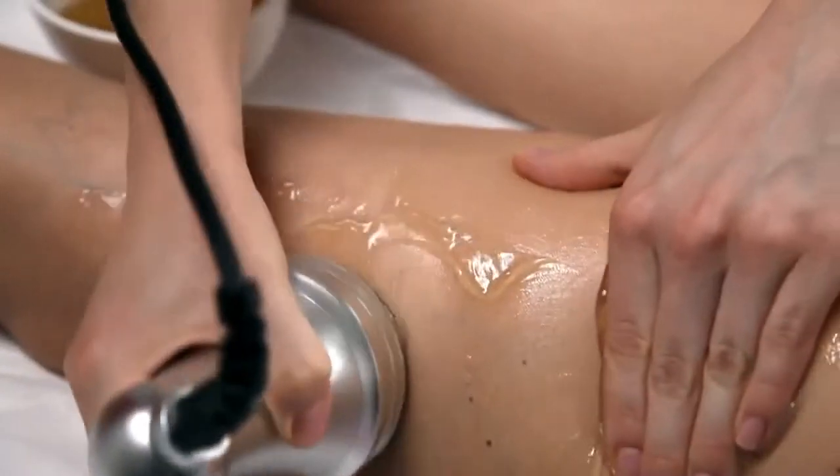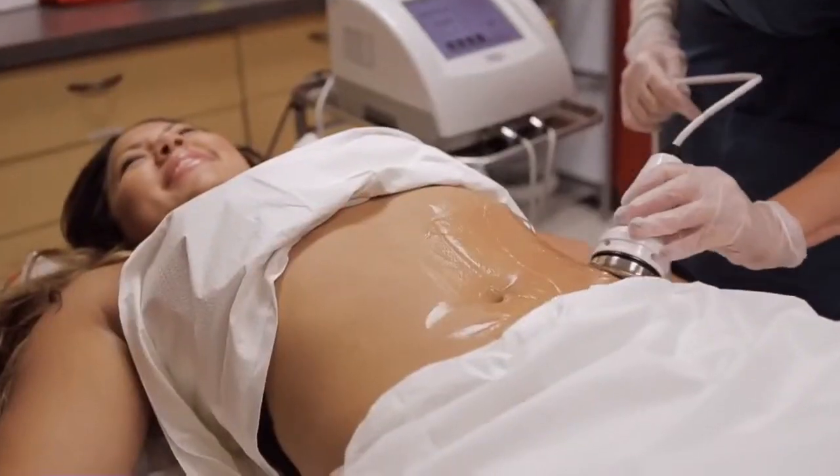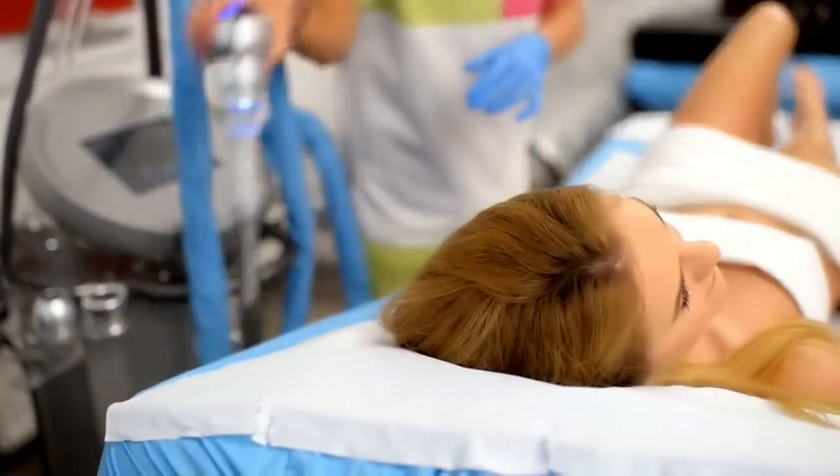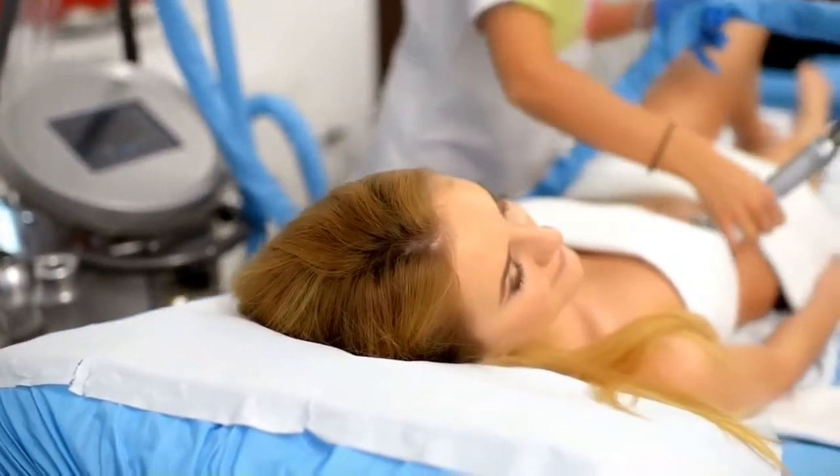During the treatment, the only thing you'll feel is the soothing glide of the wand across your skin, and maybe a subsonic humming in your ears or teeth. You can see results after the first few sessions, but it can take 8 to 12 sessions to see the maximum result.